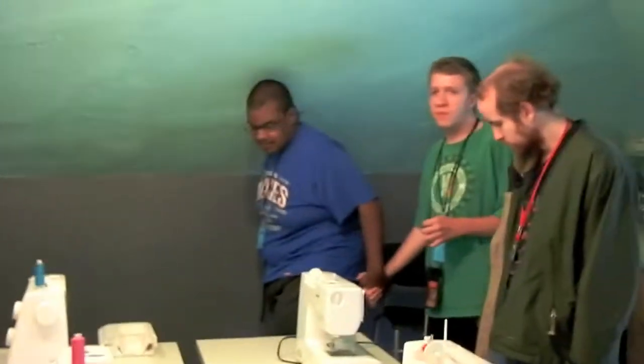Alright guys, so this is Bri. Hi everybody. These are some of the Full Life All Stars. Hey you guys, be careful with everything, okay?